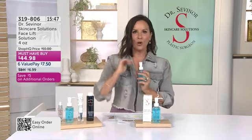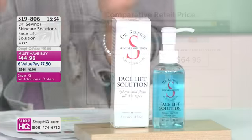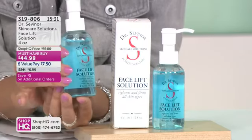$39.98 for your second, your third, your fourth. You could get three or four home for yourself — make sure you have one for your mom, your sister, your best friend, your husband. If you're listening to Dr. Sevenor and go on the internet, you will find it elsewhere — the best places carry Dr. Sevenor at $65. It is worth that and so much more. But for one day and one day only, the one-year anniversary of the doctor here at Shop HQ, you get it home for $44.98 on your first, $39.98 on each additional.